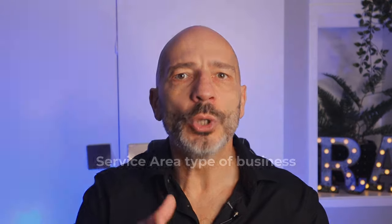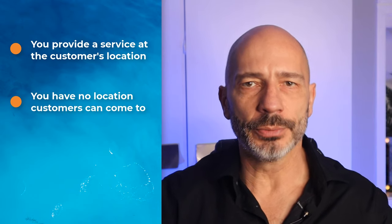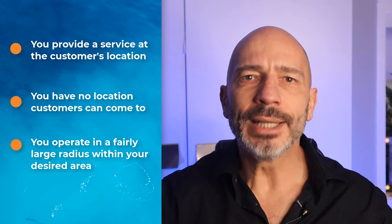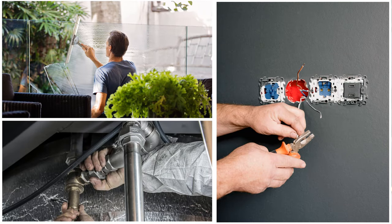Let's start with the first one — a service area type of business. This is the most common example of a business without a physical store and will fit the following criteria: you provide a service at the customer's location, you have no location customers can come to, and you operate in a fairly large radius within your desired area. Typical examples of such businesses would be electricians, plumbers, pest control specialists, window cleaners, and so on.